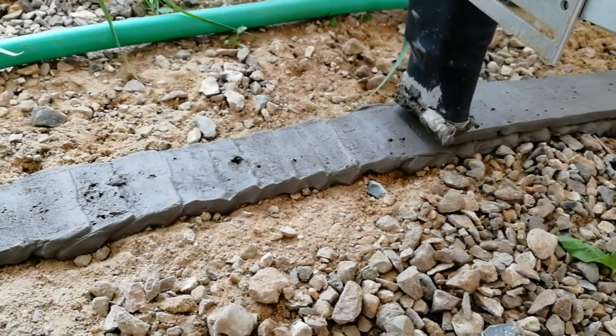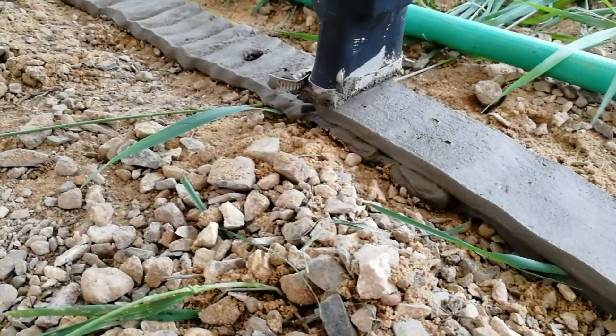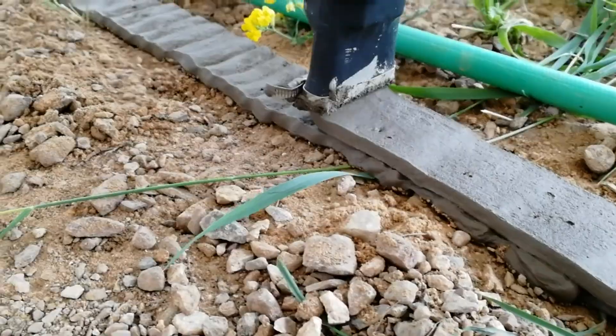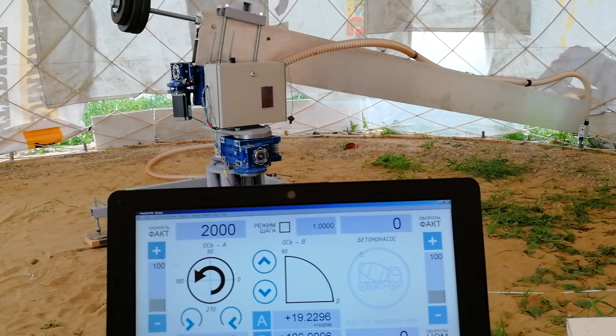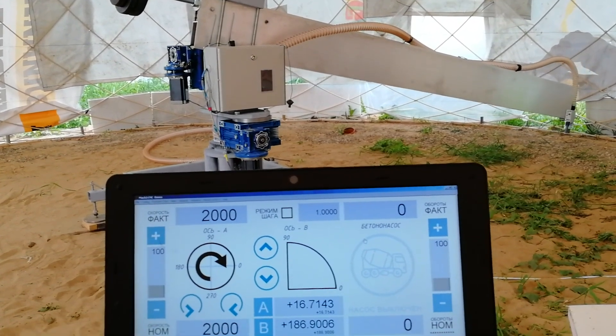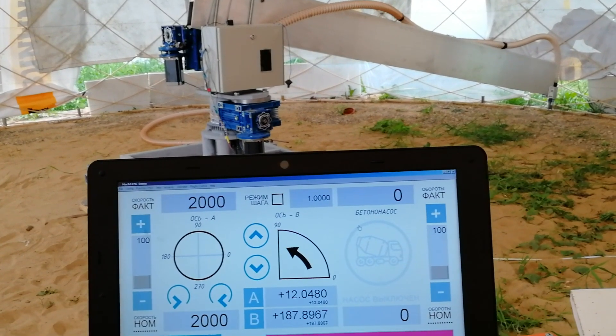I checked out their website and didn't see a printer for sale yet, but I would imagine when it comes on sale, this model will be far more affordable than larger models capable of printing completely freeform. This is one of the many ways automated construction is growing as it specializes into more specific niches.